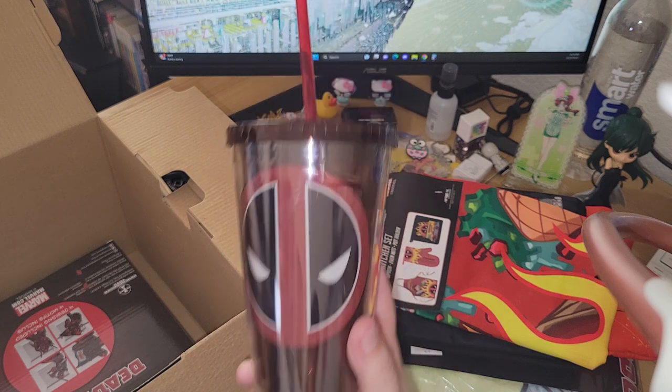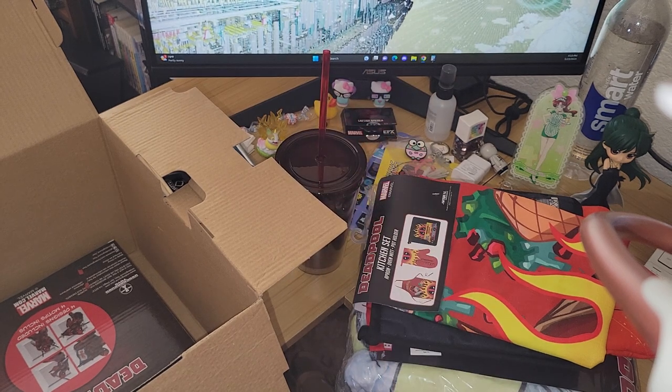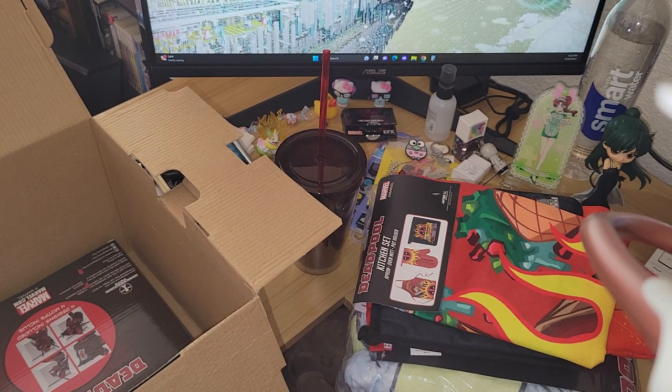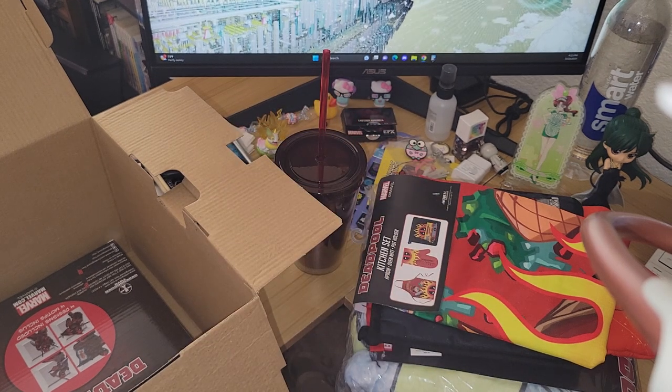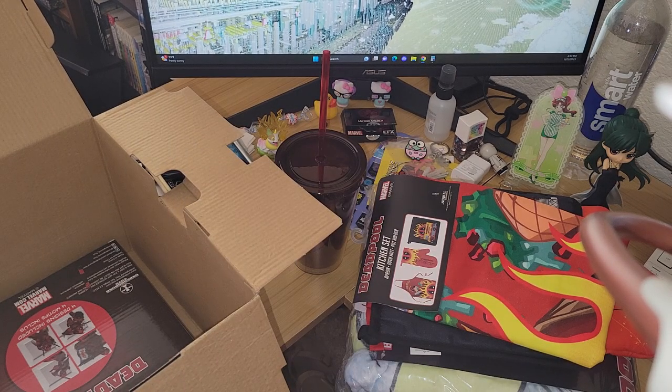So far this box is turning out to be a win. At $66 I've already gotten probably what I'd consider $50 worth of stuff — and now I really want to make tacos. We also got a Deadpool ceramic coaster, which is really nice. That might just stay on my desk.